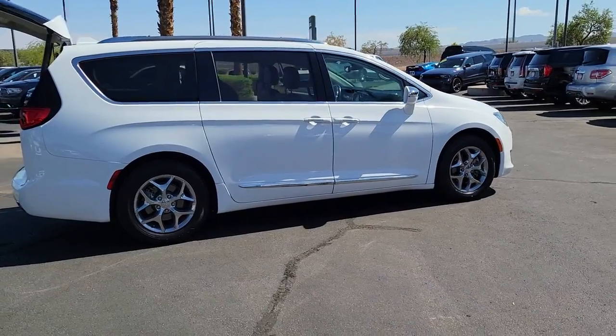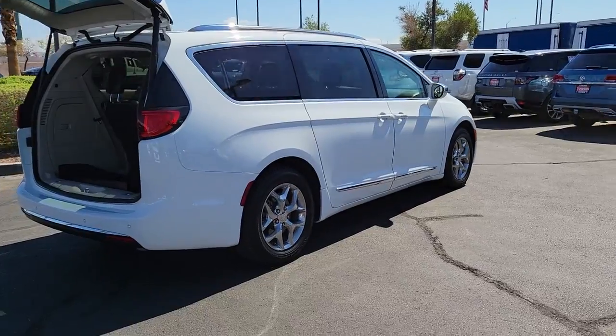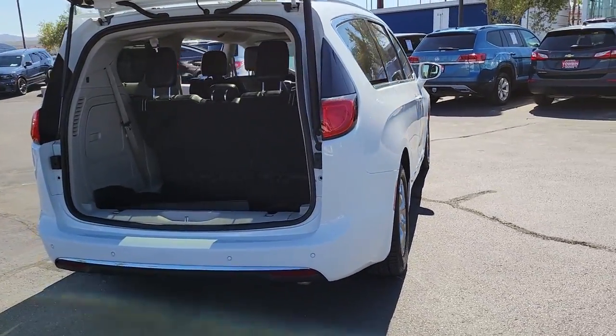The Pacifica delivers the ultimate in family-focused transportation. Its excellent ergonomics, amenities, and safety features inspire confidence and comfort for everyone.